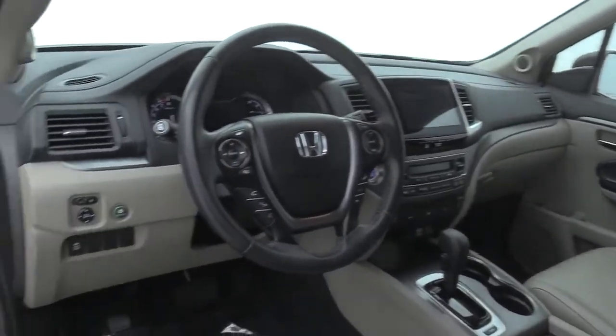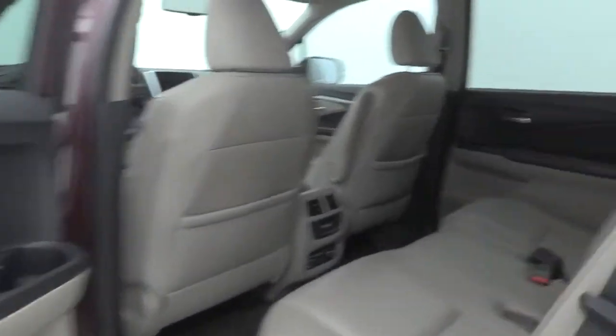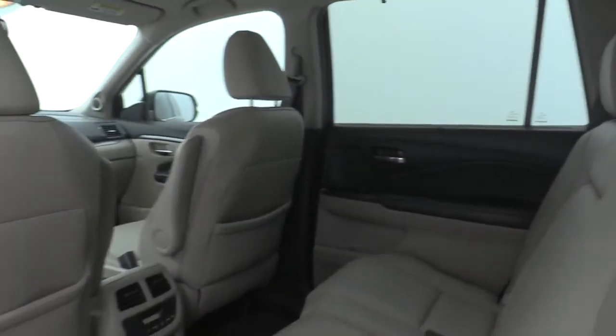Dual airbags. Power steering. Four-wheel disc brakes. Electronic stability control. Power windows. Rear window defroster. Fog lights. Security system.